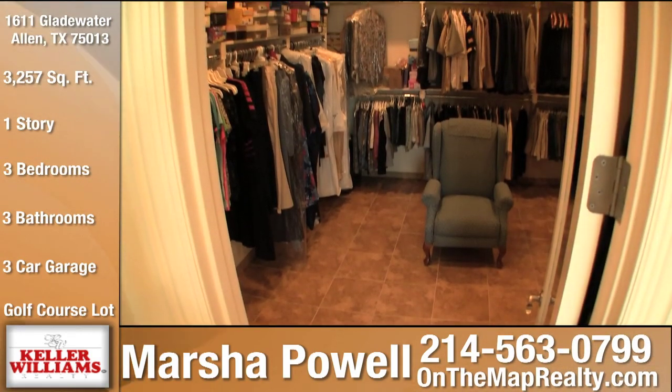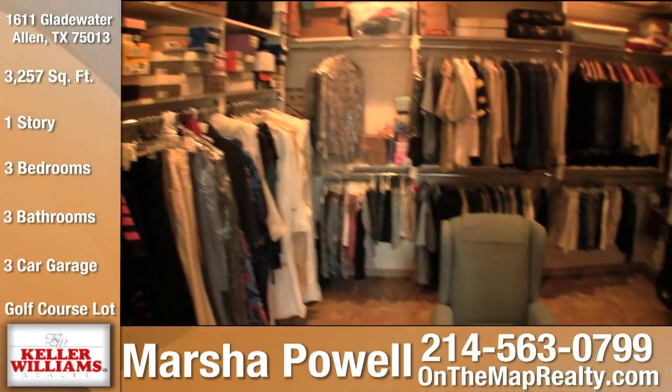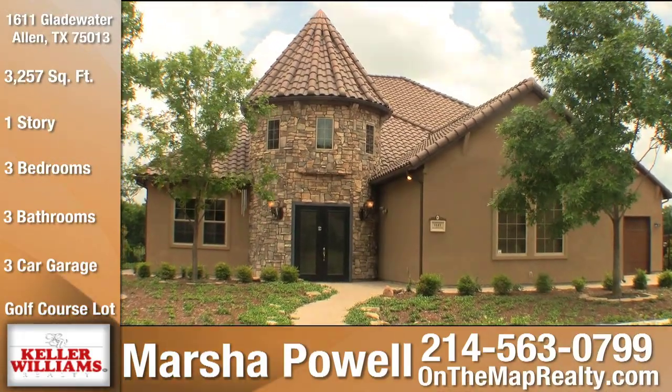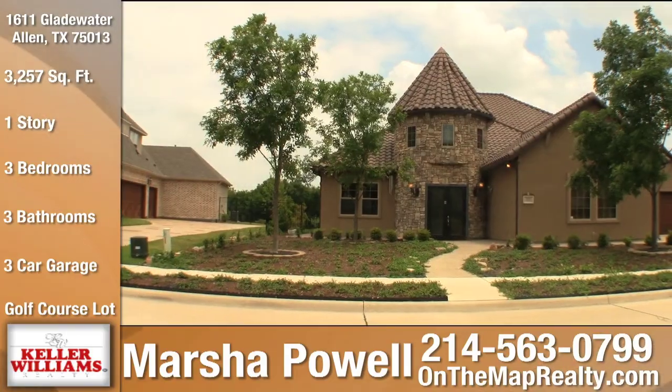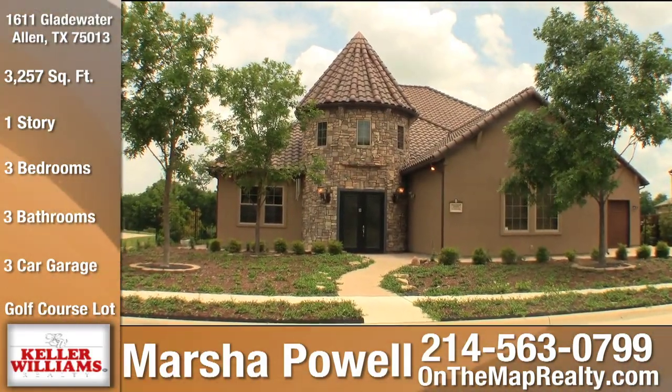If space is what you desire, you'll find plenty of it in the 13x14 master suite walk-in closet. With the enclosed architecturally stunning turret and oversized patio, which are all part of the foundation, this allows for 4,900 square feet of total under-roof living space.